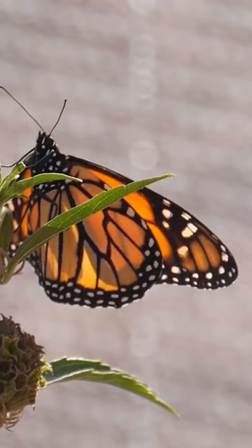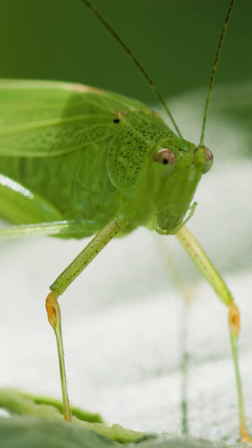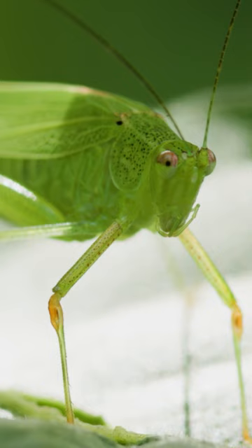Insects produce color in a couple of different ways. Most insects produce a pigment, and a pigment is a molecule inside the cells of the insect — so something like a green grasshopper is going to be colored from pigment.